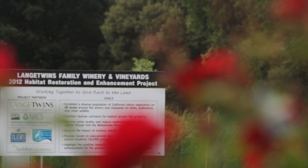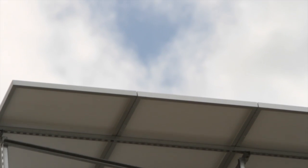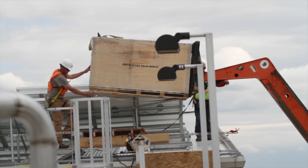The Lang family had their first vineyard in Lodi in 1916, but didn't begin planning their first winery until the early 2000s. That's when Randy Lang heard about the PG&E Savings by Design program, a program that helps businesses be as energy efficient as possible right from the start.